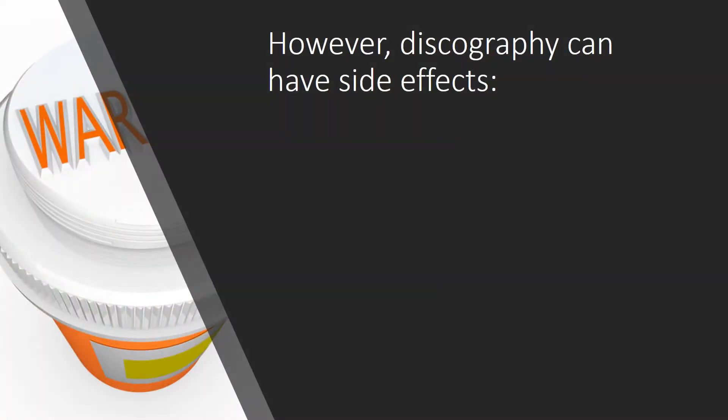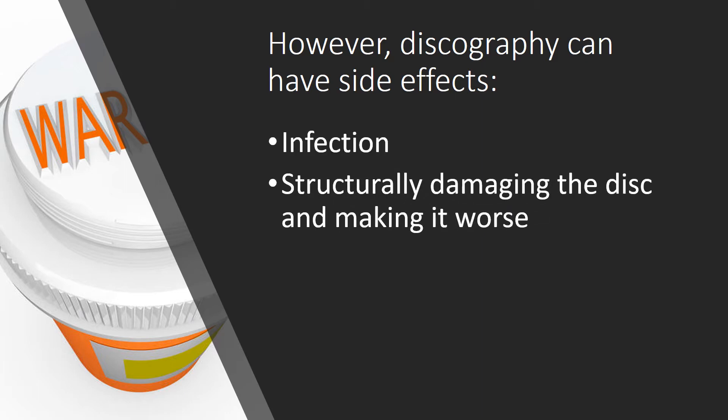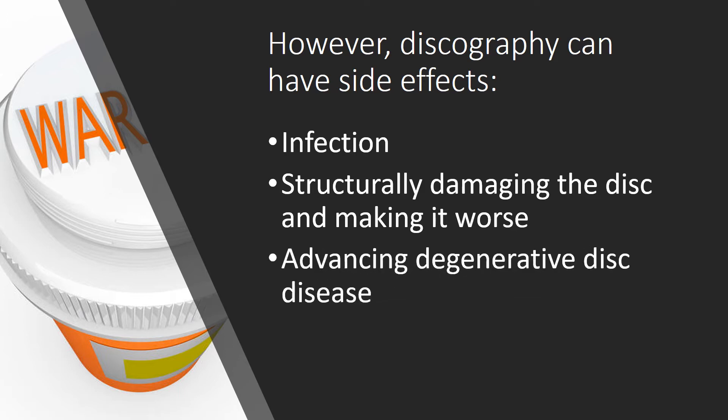Regrettably, discography can have some side effects because we're poking a hole in the disc. One of those can be infection, structurally damaging the disc and making it worse, or basically advancing degenerative disc disease.